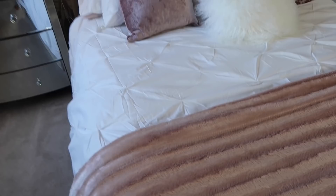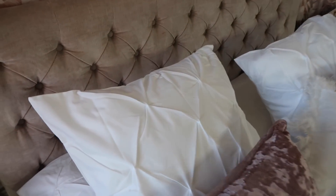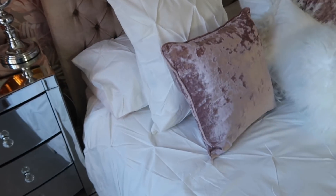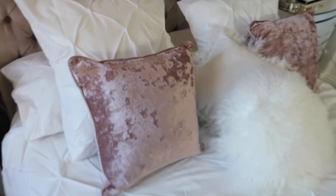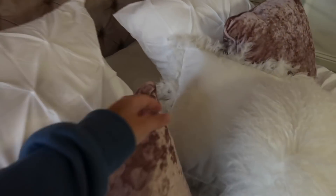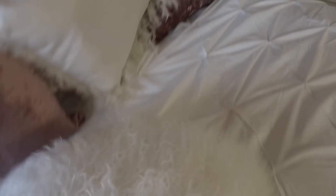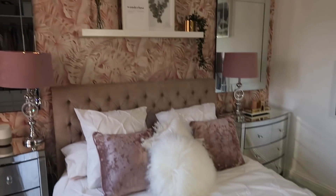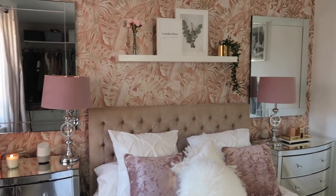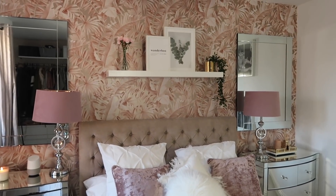The bed goes really nicely with the wallpaper because it has got that darker shimmery metallic tone. The bedding is from Debenhams - just some white crisscross-patterned bedding. I then have these large pillows which are from La Redoute - the pillows come as a pair and you get the pillowcases. I got the big cushions from La Redoute. I have two pink cushions on the bed from Matalan, one old cushion from Zara Home, and a fluffy one from River Island.